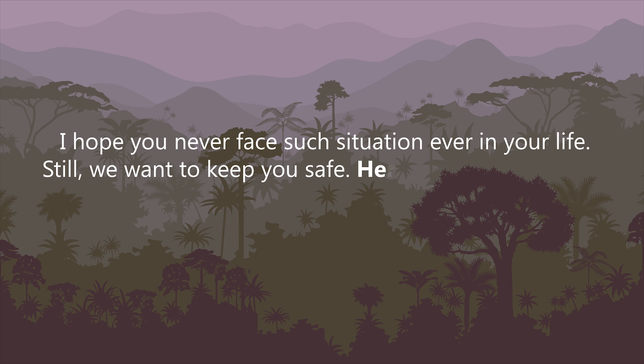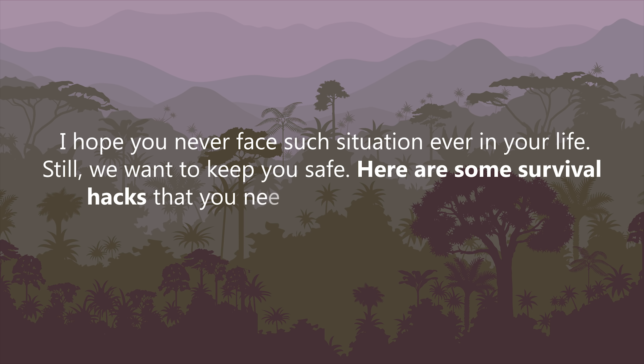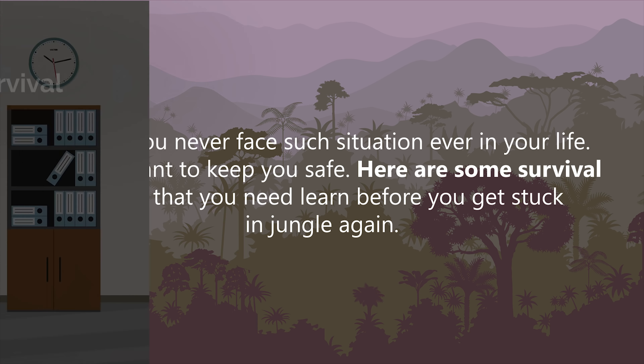Still, we want to keep you safe. Here are some survival hacks that you'll need to learn before you get stuck in the jungle again.